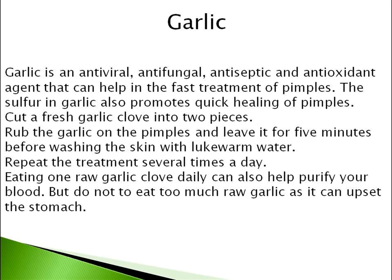Repeat the treatment several times a day. Eating one raw garlic clove daily can also help purify your blood, but do not eat too much raw garlic as it can upset the stomach.